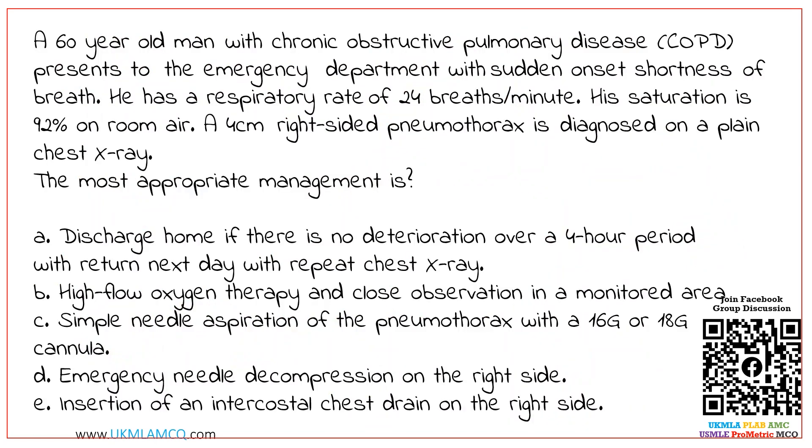Here is our MCQ. A 60-year-old man with chronic obstructive pulmonary disease presents to the emergency department with sudden onset shortness of breath. He has a respiratory rate of 24 breaths per minute. His saturation is 92% on room air. A 4 cm right-sided pneumothorax is diagnosed on a plain chest x-ray. What is the most appropriate management?